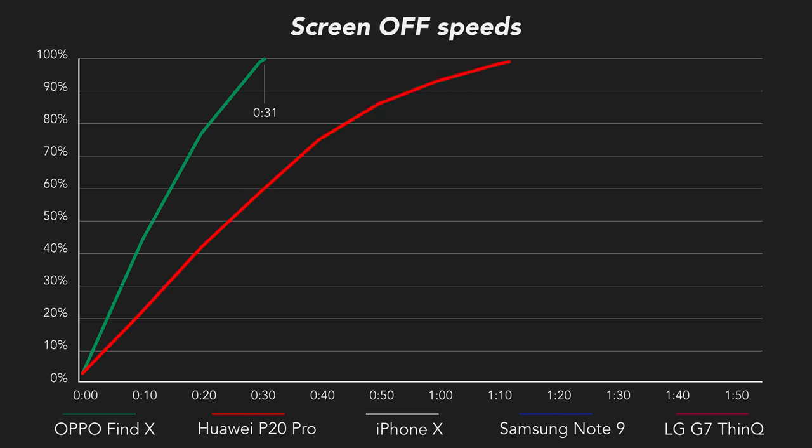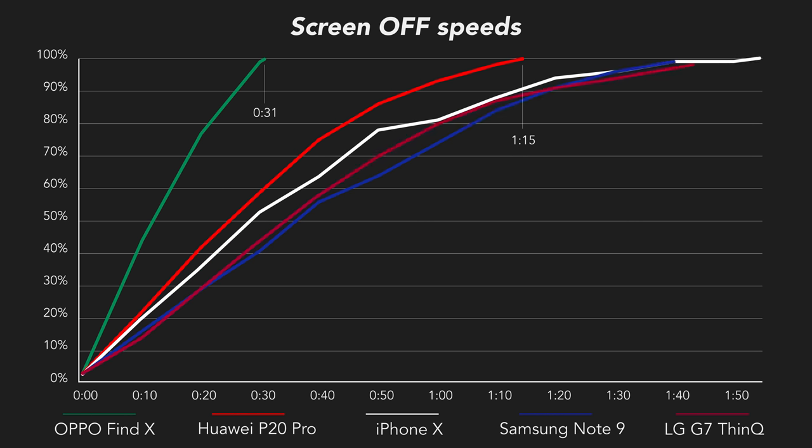The closest competitor is the Huawei P20 Pro, which takes about two and a half times as long as the Find X, and the other three are more or less equal, taking around three and a half times as long to finish. Quite the difference. To be fair, this chart might be somewhat misleading since battery sizes differ a lot between these phones.